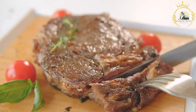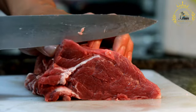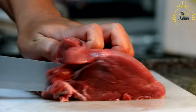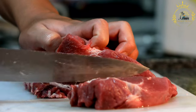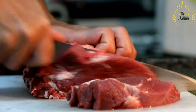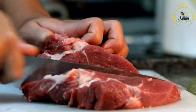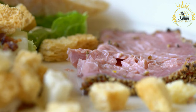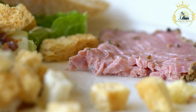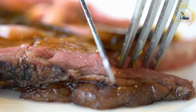Reindeer meat is a versatile ingredient used in a variety of traditional and modern recipes. Common preparations include hearty stews where slow cooking tenderizes the meat, as well as grilling or roasting steaks with herbs, spices, and marinades. Ground reindeer meat is also used to make sausages, sometimes blended with other meats and seasonings.